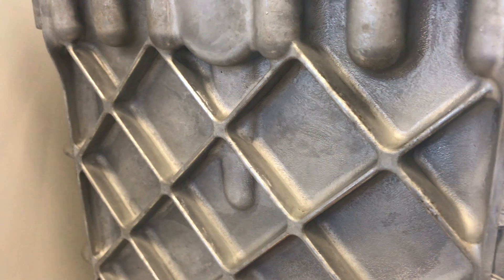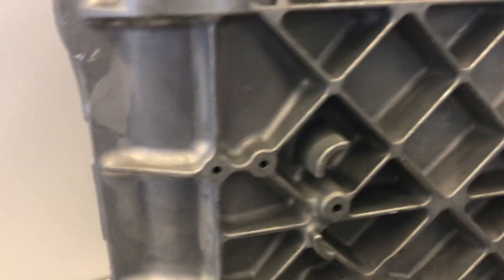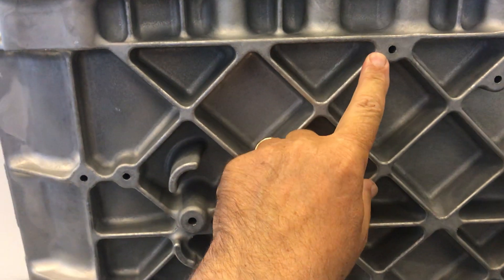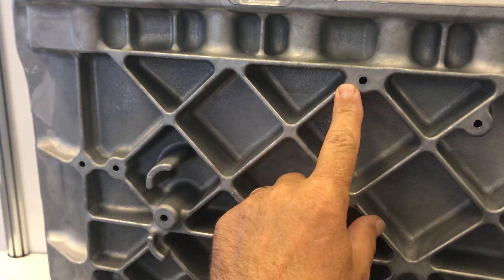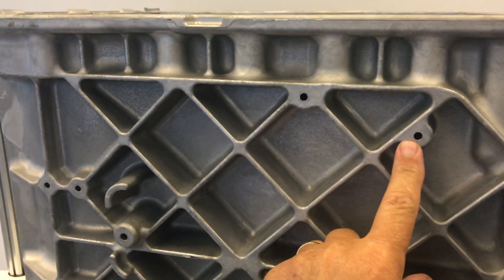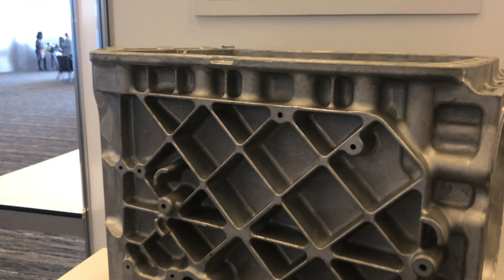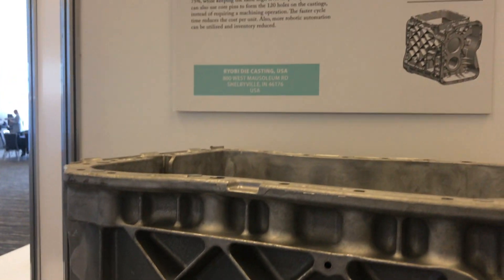Die casting can also use core pins to form the 120 holes in the casting instead of requiring machining operations. The faster cycle time reduces the cost per unit. Additionally, more robotic automation can be utilized and inventory reduced.